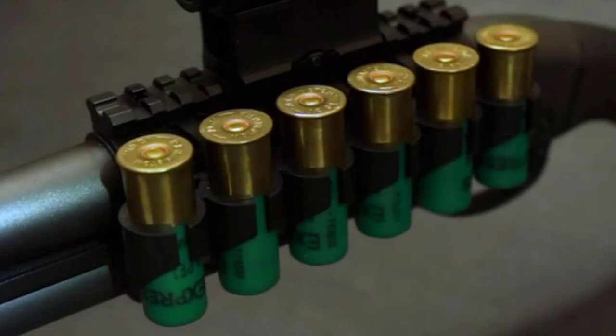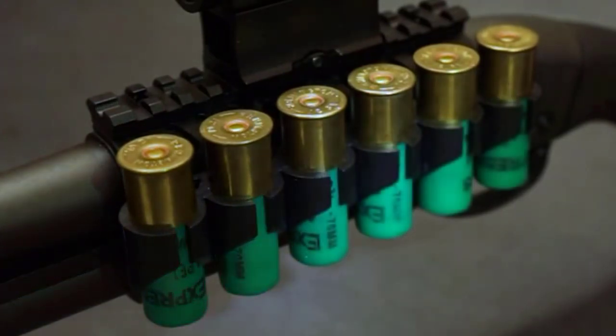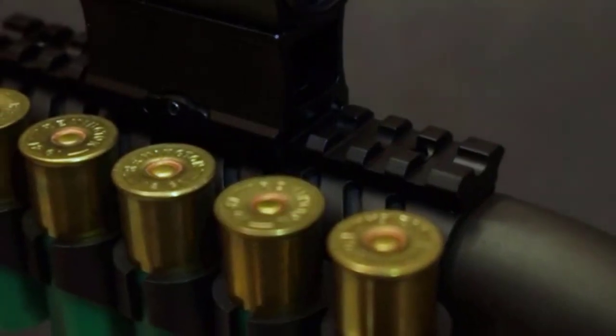The best shotgun stock shell holder is an invaluable tool for any serious shooter. It securely holds up to 4 shells in place on the stock of your shotgun, allowing you to quickly and easily reload during a hunt or competition.